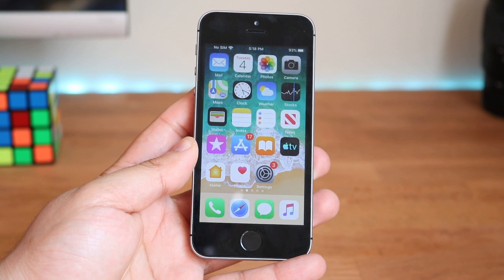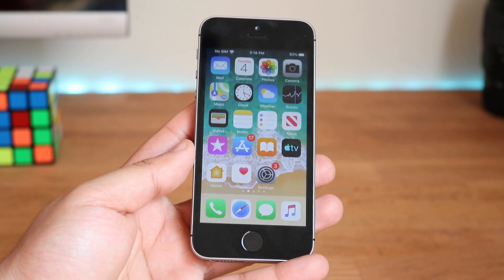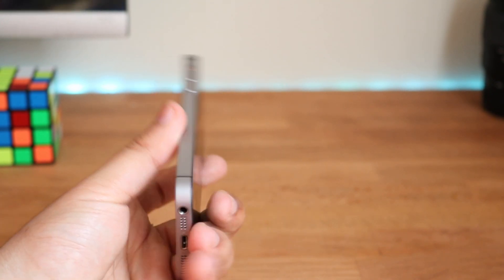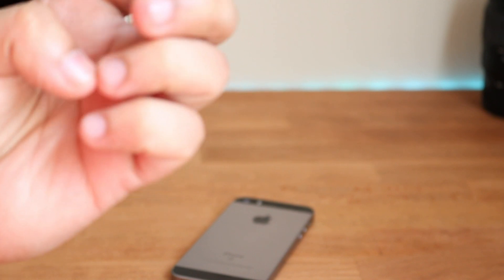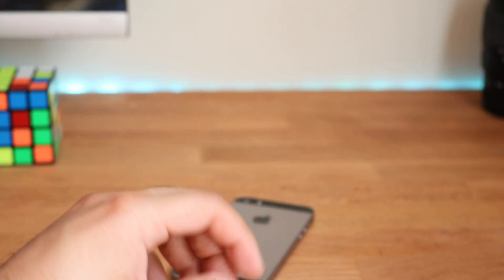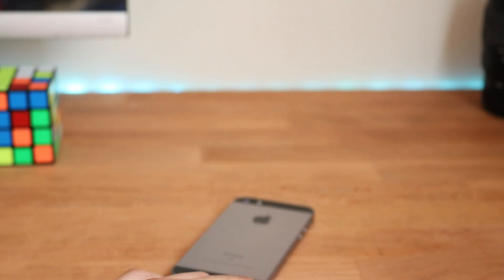I'm going to be making way more videos on iOS 13 and testing it on all supported iPhones. If you have any questions or want me to review a specific thing, leave it in the comments below. Hit that like button and definitely hit subscribe — every single subscriber really does count. Check out the other links in the description: my Twitter, Instagram, and second channel. I love every single one of you guys — catch you in the next video!